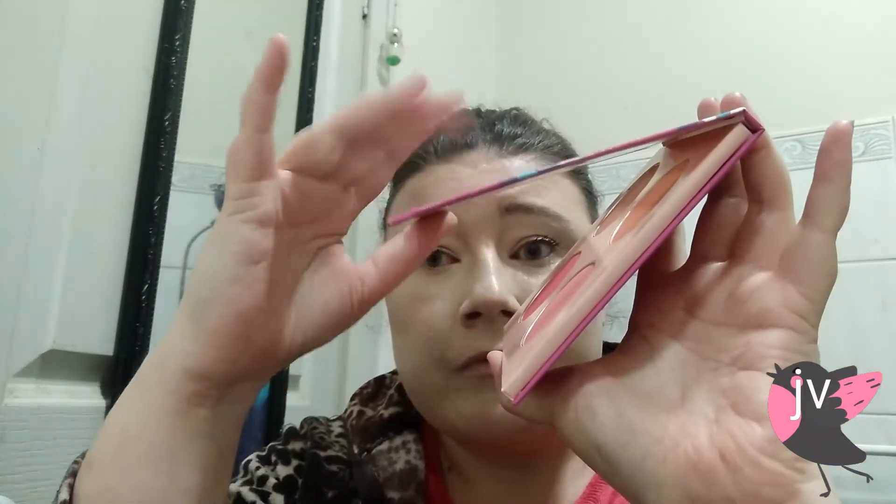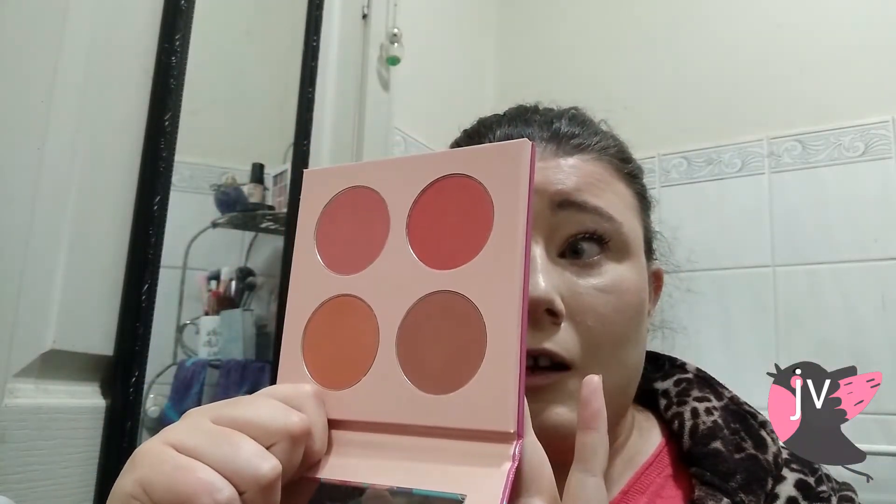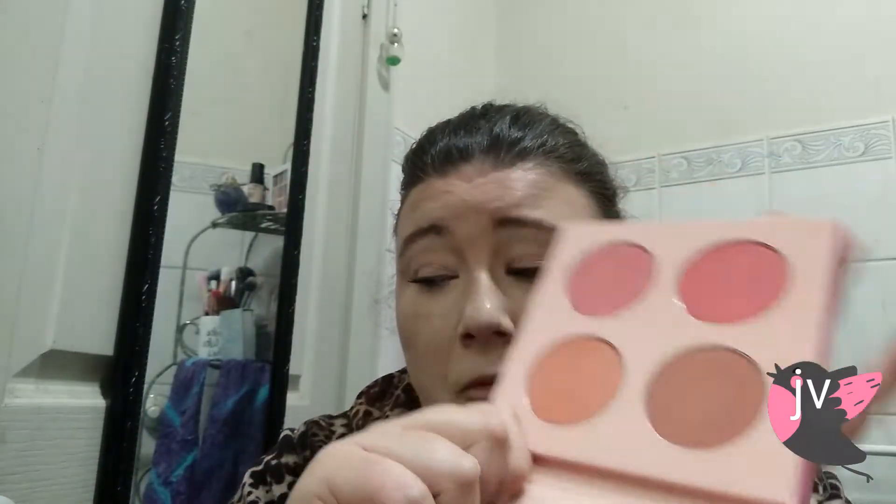This blush palette — I absolutely cannot stand the packaging. I think it looks cheap. It does come with a magnetic closure, but I cannot stand and hate the design of the flowery packaging — I just think it looks childish, and it's meant to be for Mother's Day. But if you take the packaging away, it looks really pretty. It was originally $15 but I paid $12.